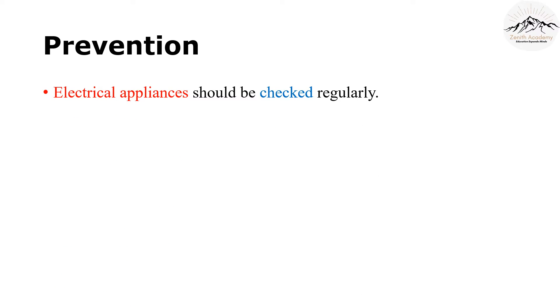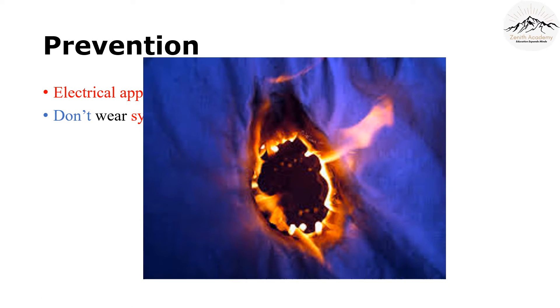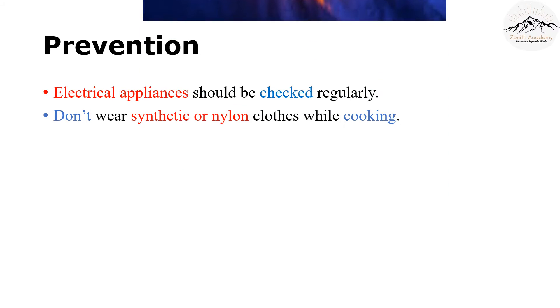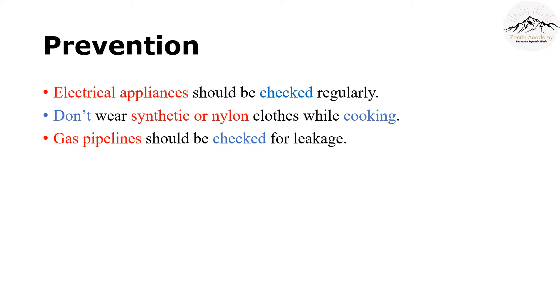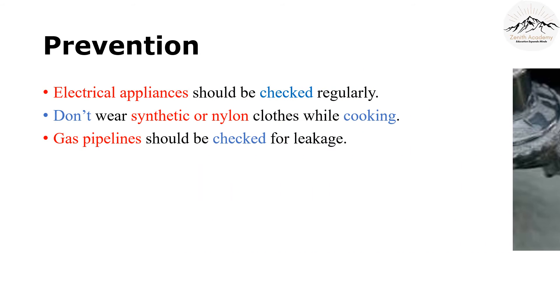Now that we know the fire hazards, let's learn how they can be prevented. Check all your appliances regularly — this is very important. There shouldn't be any sparks coming off of them. Do not wear synthetic or nylon clothes while cooking, as they can easily catch fire. Gas pipelines may have leakages, so please ask everyone to check for any gas leaks. The test is quite simple: apply a layer of soapy water on all your gas pipes. If there is a leak, the soapy water will start generating lather. Tighten all connections to be very safe.